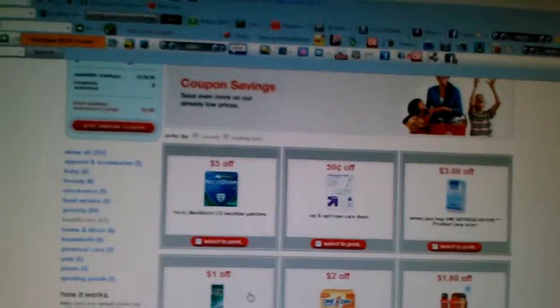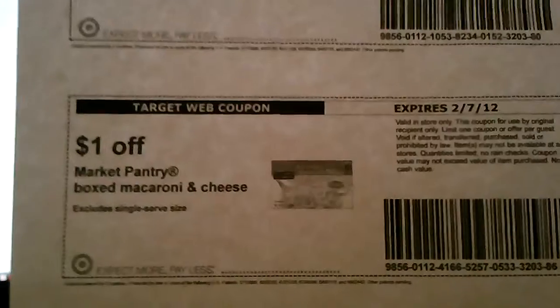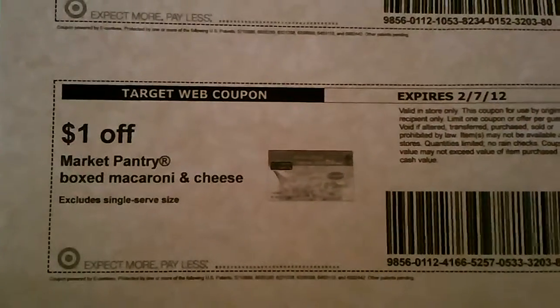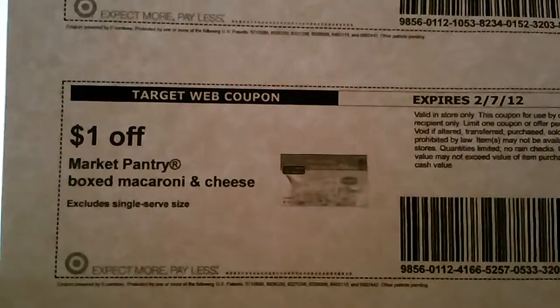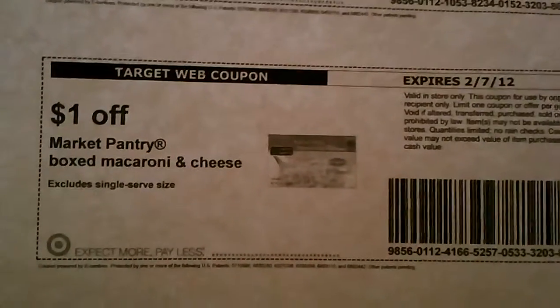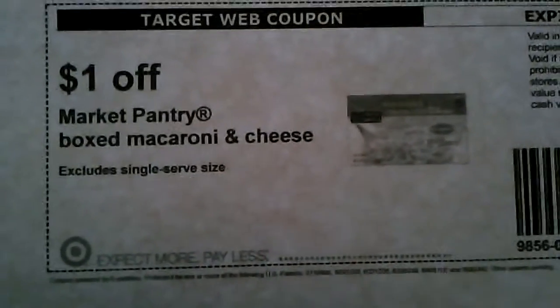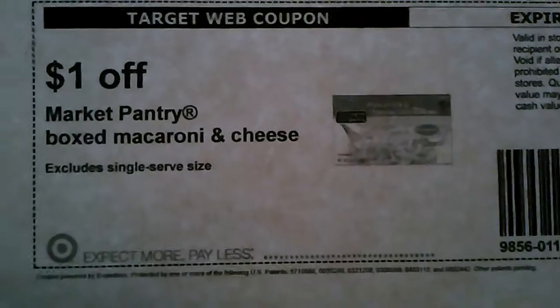I printed these coupons out — I actually lost one so I had to reprint it — but these are for the Market Pantry box macaroni and cheese. It's a dollar off, and at Target their macaroni and cheese is on sale anywhere from 74 cents to a dollar. This coupon doesn't expire until February 7th.